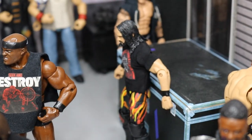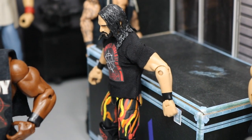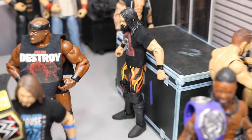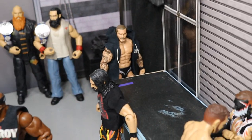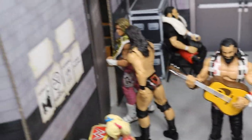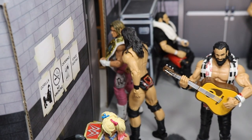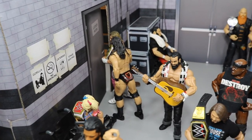Over here we have Seth Rollins, who is trying to focus up for his Intercontinental Championship rematch with Dolph Ziggler — just over there by himself, focusing, trying to burn it down at SummerSlam. And coming over here we have the Intercontinental Champion Dolph Ziggler with Drew McIntyre, just chilling and walking into the locker room.